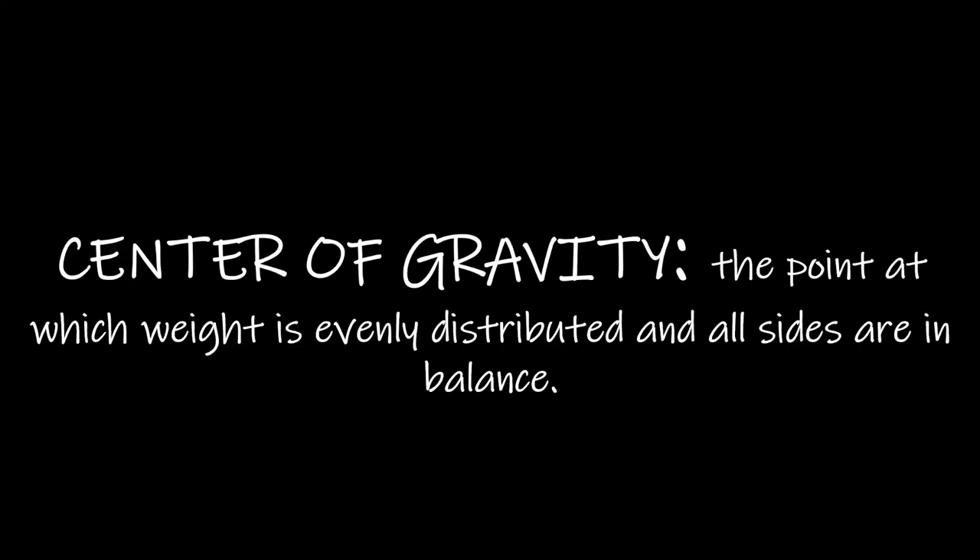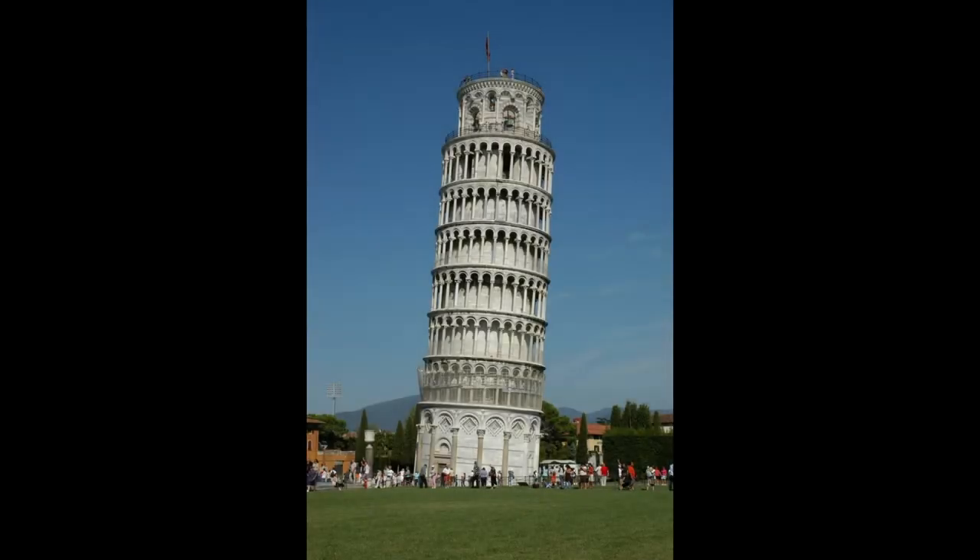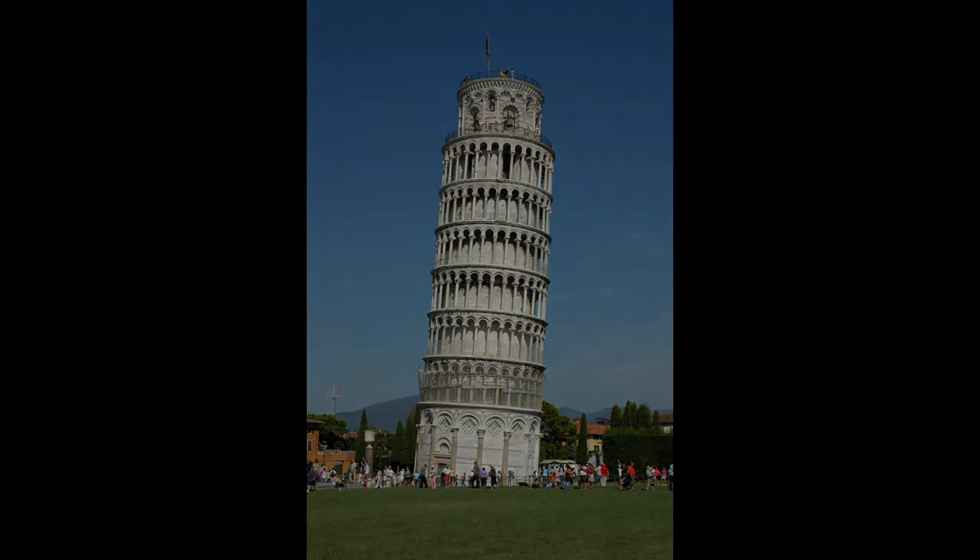Imagine building a Jenga tower on a table that is then lifted on one end — more than likely it will topple over. The center of gravity of a structure is a specific point where all of the mass of the structure is evenly distributed around, also called the center of mass. The force of gravity acts on all parts of the structure, and if all parts are evenly distributed around the center of gravity, the structure will be stable. By locating a structure's center of gravity, an engineer can tell if the structure is stable or unbalanced. Leaning structures can be stable if they're balanced around their center of gravity.